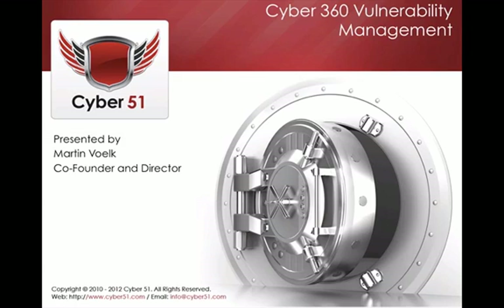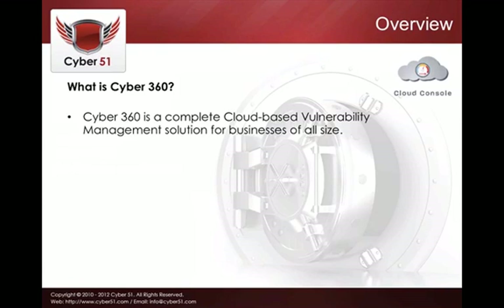Hello, this is Martin from Cyber51. Today I'm going to show you our Cyber360 vulnerability management portal. So what is Cyber360? It's a complete cloud-based vulnerability solution for businesses of all sizes — whether small or large enterprise businesses, it's suitable for all needs.